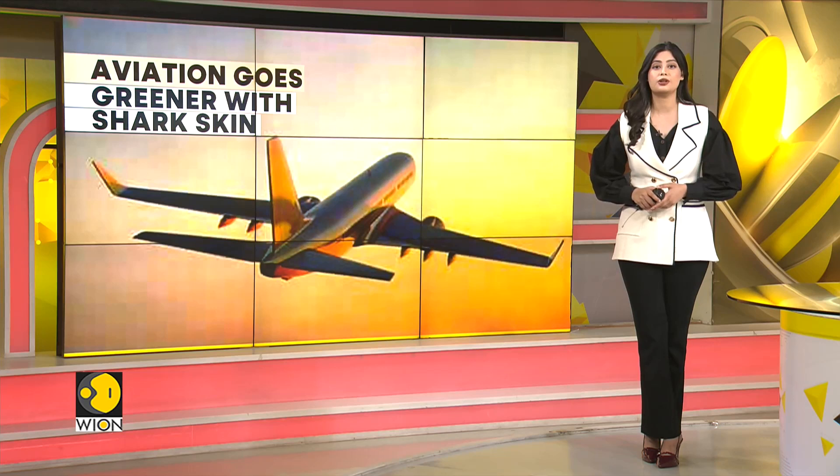In an innovative leap forward, an Australian startup is taking inspiration from nature to tackle one of aviation's biggest challenges: fuel efficiency. Using technology modeled after shark skin, the company is hoping to cut emissions and drag in the skies.